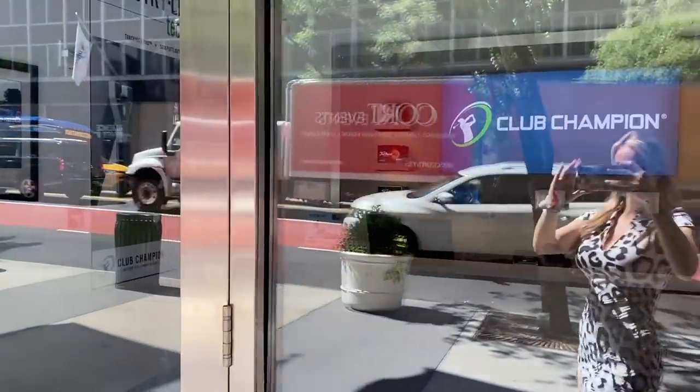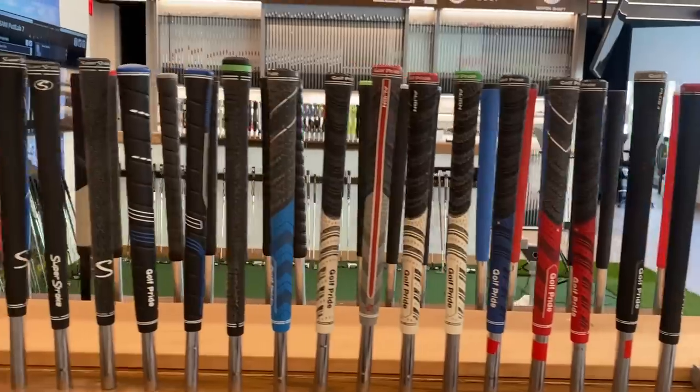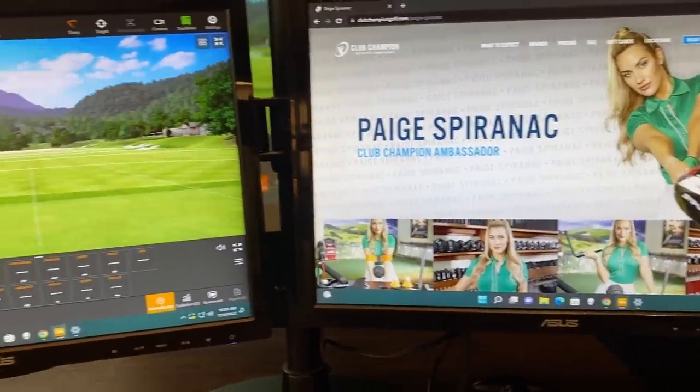First off, let's start with Club Champion. They do amazing club fittings, so you can get an entire custom bag of golf clubs. I've talked about Club Champion so much before, but the benefits of getting fit are endless. I'm a big advocate for getting fit because most people go buy a club off the rack, it doesn't work for them, then they buy another one off the rack and it doesn't work either. They end up losing a lot of money on clubs they don't feel great with.